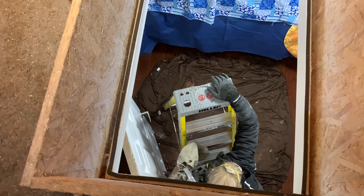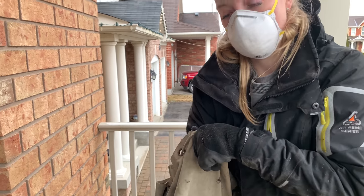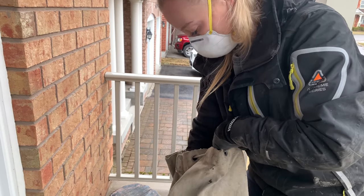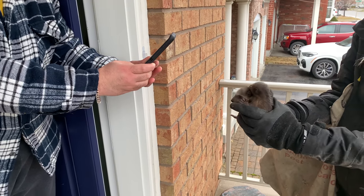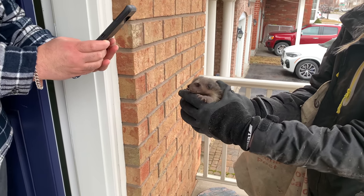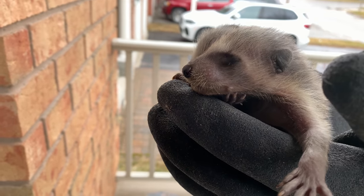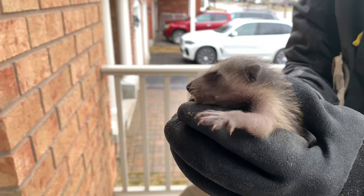Six babies. Try to grab two — they're so tiny. They're so small. They look like little rats. They're really tiny. Unfortunately you can't — we don't even touch them without gloves.